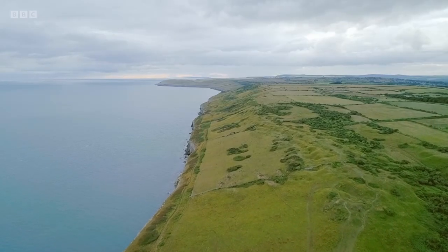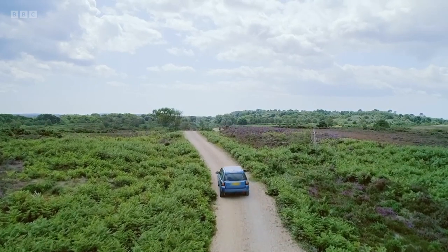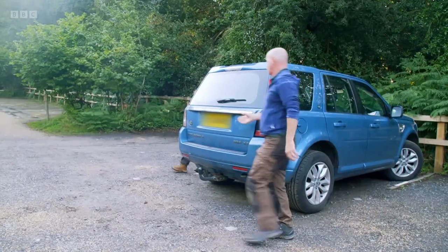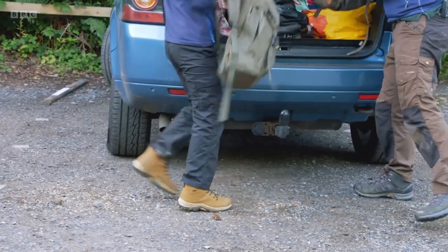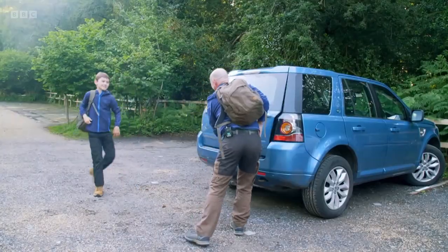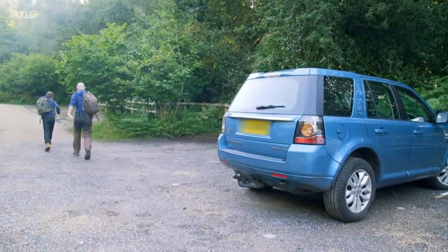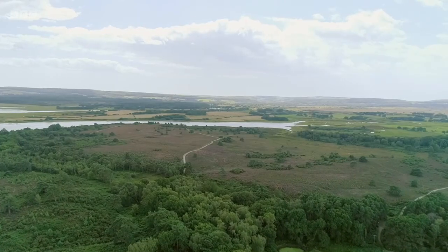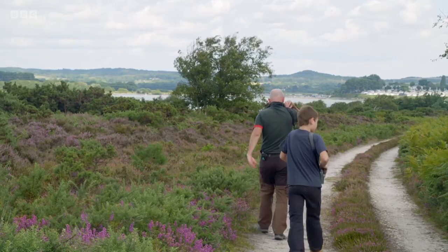We're in Dorset on a dawn-till-dusk adventure, looking for two creatures which are worms by name, but definitely not by nature. Zachary, what have slowworms and glowworms got in common? They're actually not worms. Exactly. We're going to find out where they get their wormy name now. First up, slowworms, which are in fact lizards. So we hope to find some in this heathland at RSPB reserve.